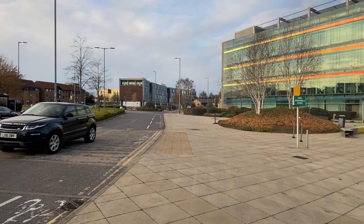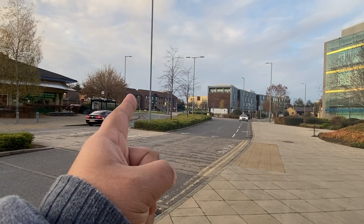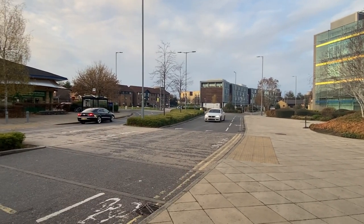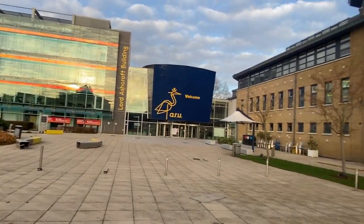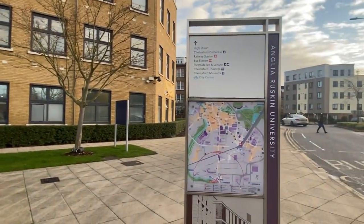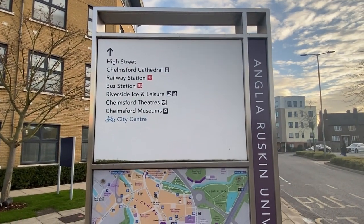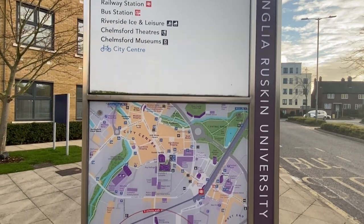That is the student village where you will find your student accommodation — a big lot of student rooms over there. This is the main building, and this is the library — a huge library, actually, open 24 hours.